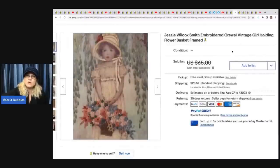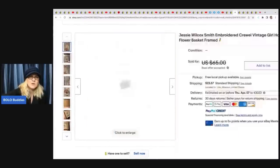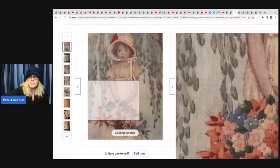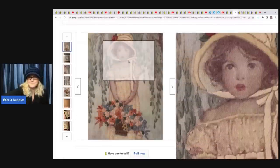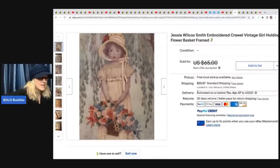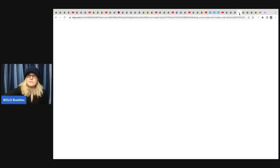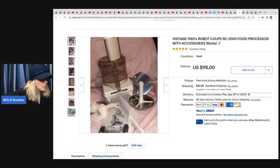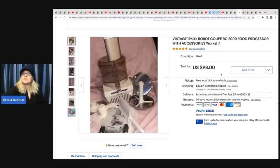The next item is a Jesse Wilcox Smith embroidered crewel vintage piece - crewelwork is like cross-stitch, where someone has already made it. You can sell these finished pieces and people will buy them - there are also finished crewel purses and different items to look for. This one sold for a best offer of $50, paid less than a dollar at an auction. The next item is a vintage 1960s Robot Coupe food processor with accessories, donated, and took a best offer of $60 plus shipping.